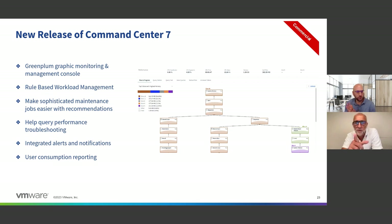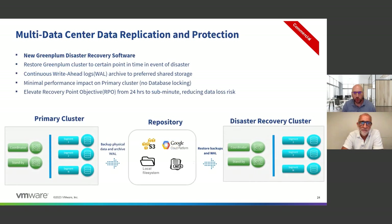You'll notice a commercial logo on the top right — that just means it's part of the VMware product. VMware has one offering: VMware Greenplum. When you buy that, you get support and all the commercial features. The main Greenplum DB is open source, and these commercial features are the VMware add-ons. The Command Center is part of that commercial offering.